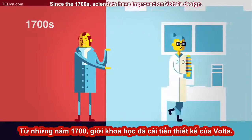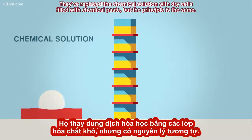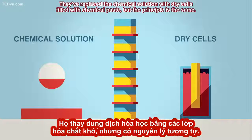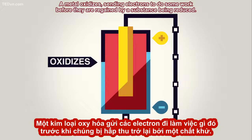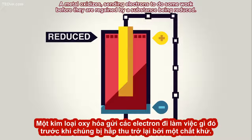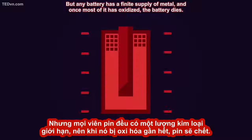Since the 1700s, scientists have improved on Volta's design. They've replaced the chemical solution with dry cells filled with chemical paste. But the principle is the same: a metal oxidizes, sending electrons to do some work before they are regained by a substance being reduced. But any battery has a finite supply of metal, and once most of it has oxidized, the battery dies.